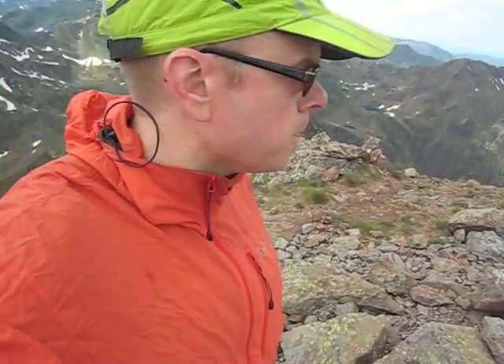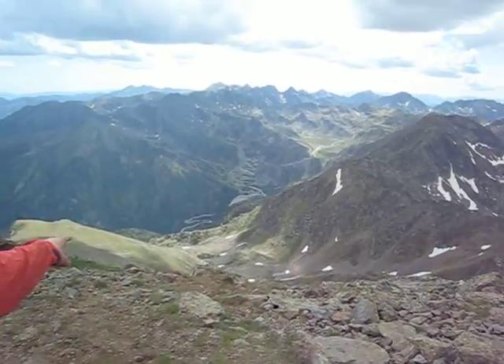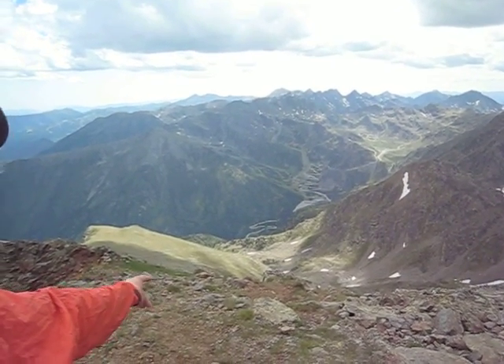I'm now on top of Font Blanca, 2912 meters. This is exactly the border of France as well — right now I'm standing on the marker that marks the border. I started down there by the road, more or less one thousand meters below, and it took one hour and a half to get here.